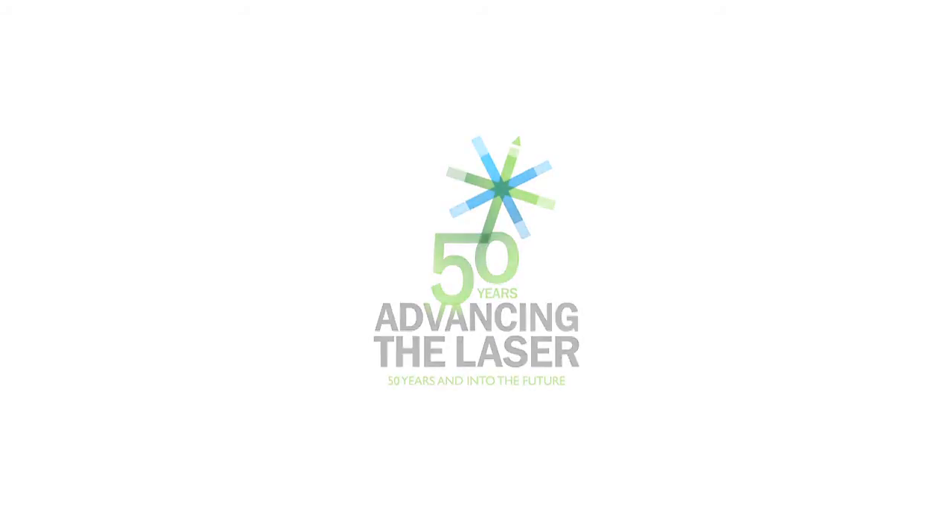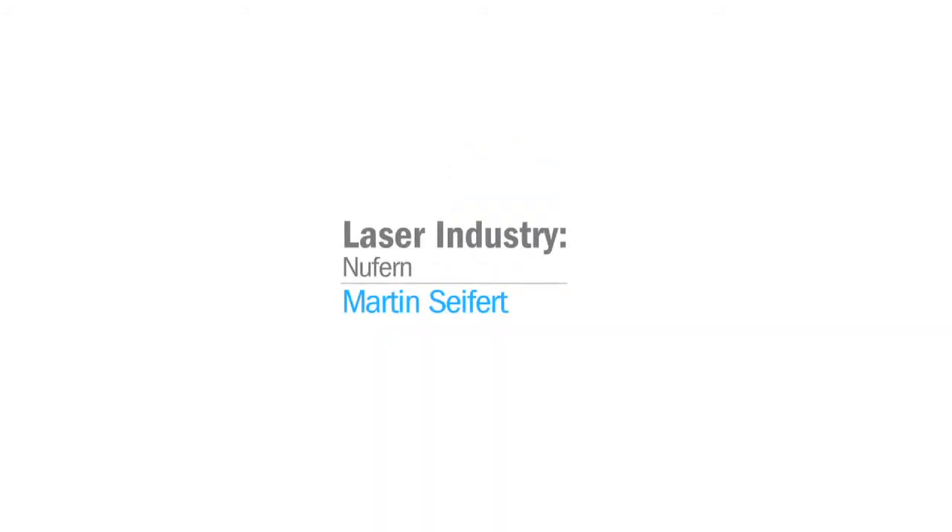SPIE presents the Advancing the Laser series honoring 50 years of laser achievements. Finding where NuFern actually fits in the laser ecosystem is probably thinking of a sapling or a sprout rather than one of the large oaks of the industry today. We've been in existence for about 10 years, a relatively new entrant because of fiber lasers.